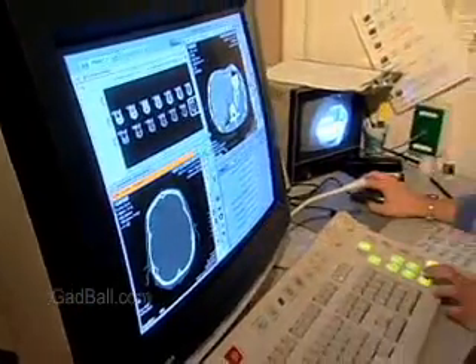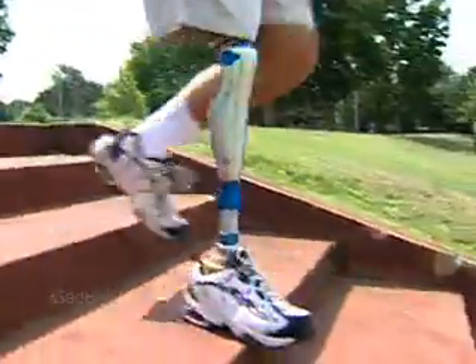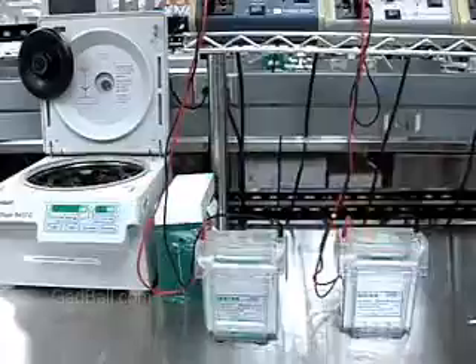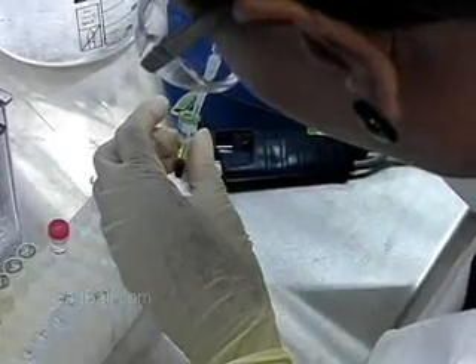Imaging systems that allow doctors to see inside a patient's organs, artificial limbs, organs and joints, lasers for surgery — all are the work of biomedical engineers. Many colleges and universities offer a biomedical engineering degree.